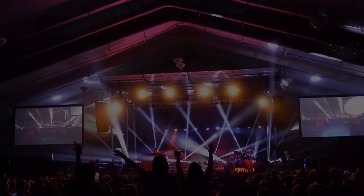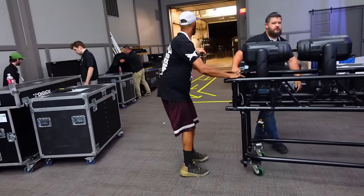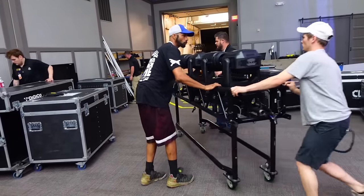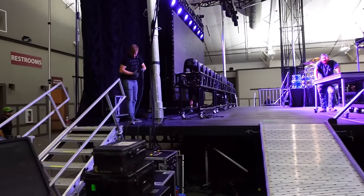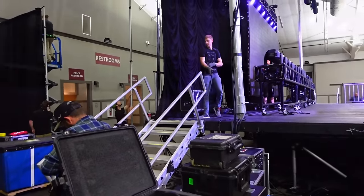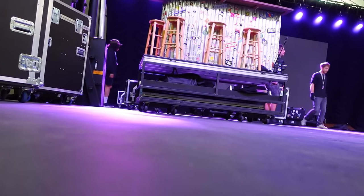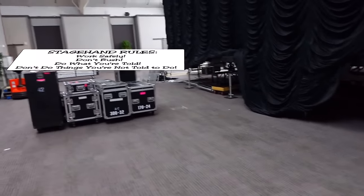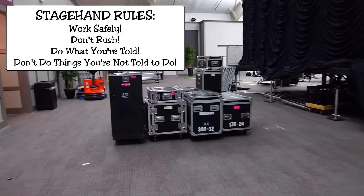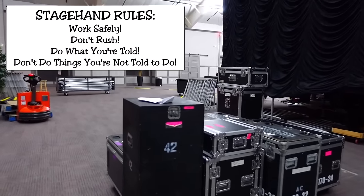The band gets loaded out first before we start flying things in. This is where organization and marking things again comes in handy. Everything has a place to live in the trucks — it doesn't just go randomly in cases. Always strive not to put things in the way of the other departments. Nobody wants to move things twice. Everything should flow in a safe, efficient order.